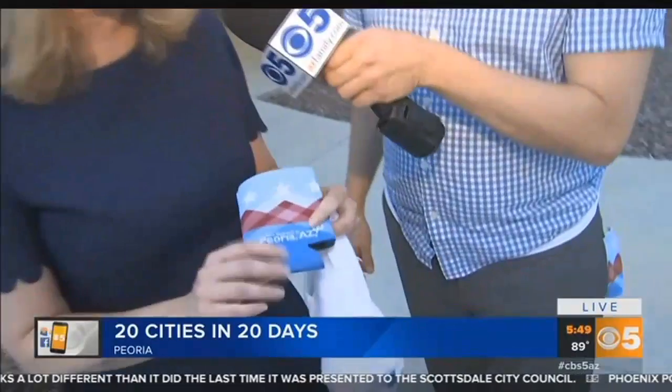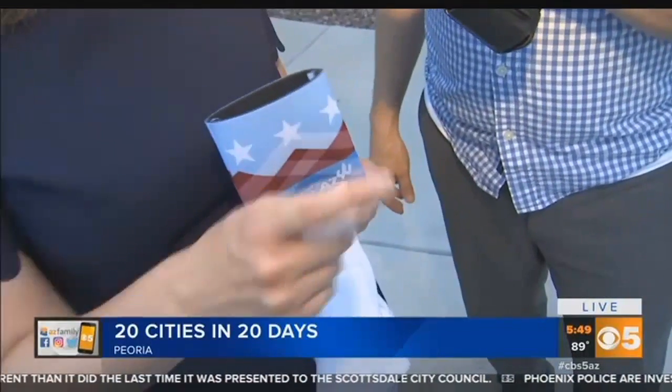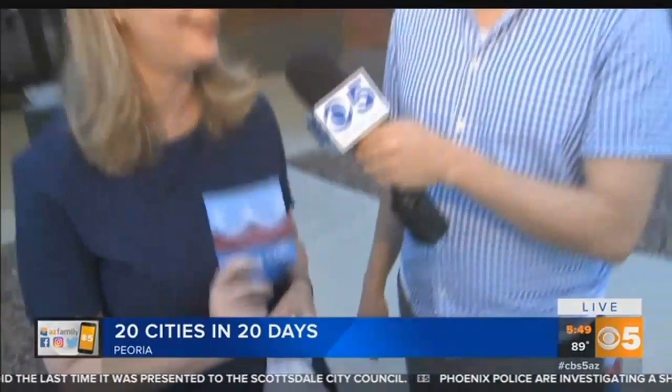What else do you have here? We have drink holders, water bottles, cell phone holders, purses, baseballs, golf balls. We have a lot of different products — key chains to magnets. And of course, we're going to demonstrate.